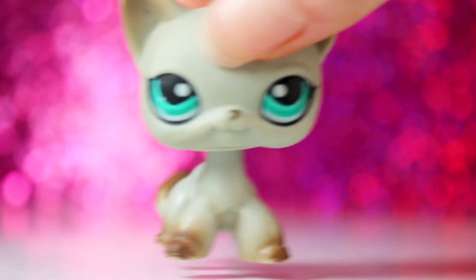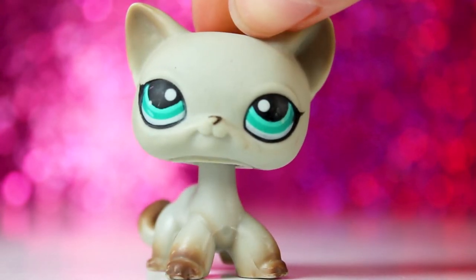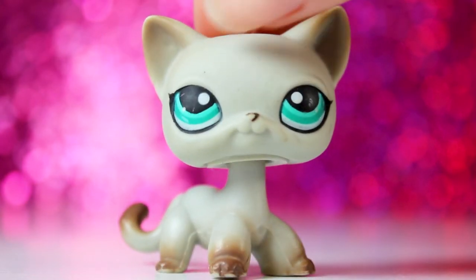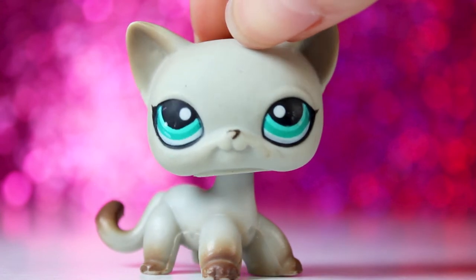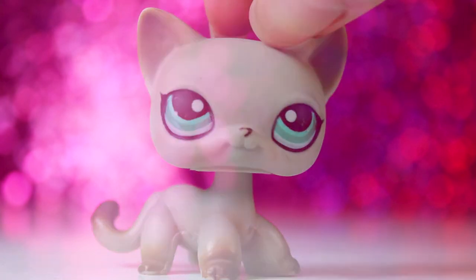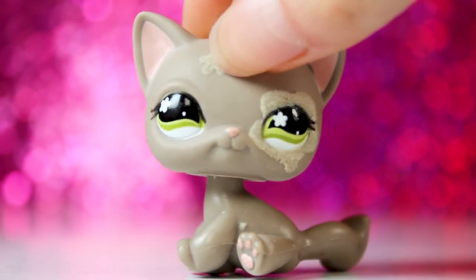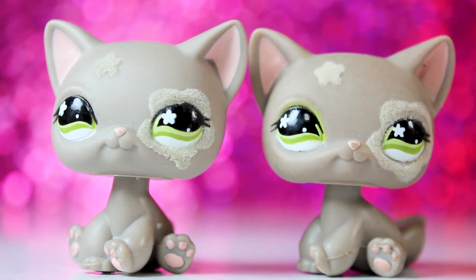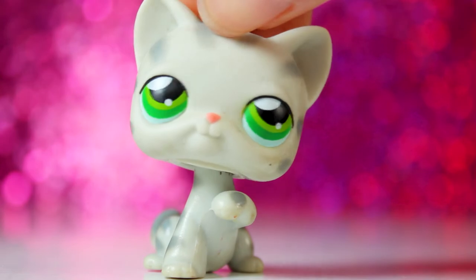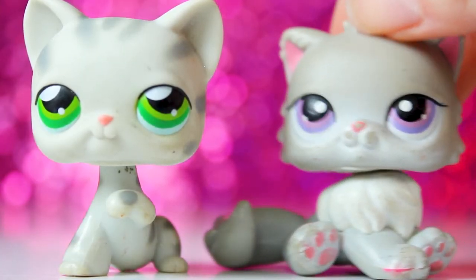Then I got this short hair, and I love this short hair. I already have her, but I feel very lucky to have found her in this lot. I'm probably going to fix her up — I'm not going to keep her for myself because I don't need two of this LPS. Next is this sitting cat, and there were actually two of this cat in the lot. Then I got this little paw up cat, and I might as well show this one now too — I got this Persian.